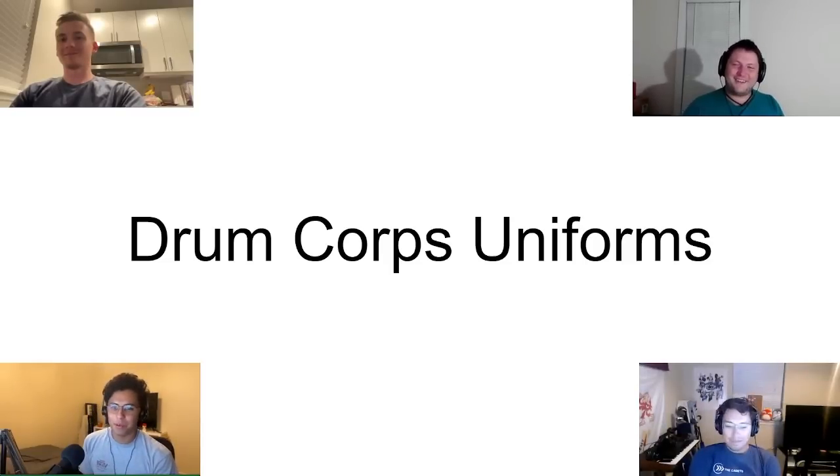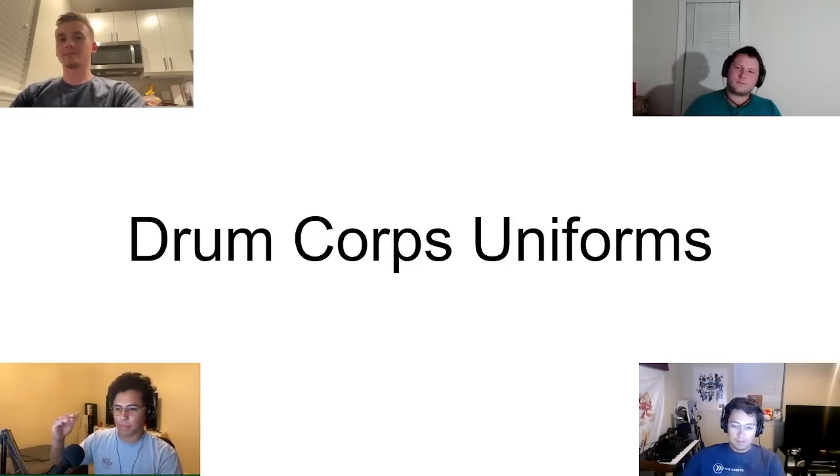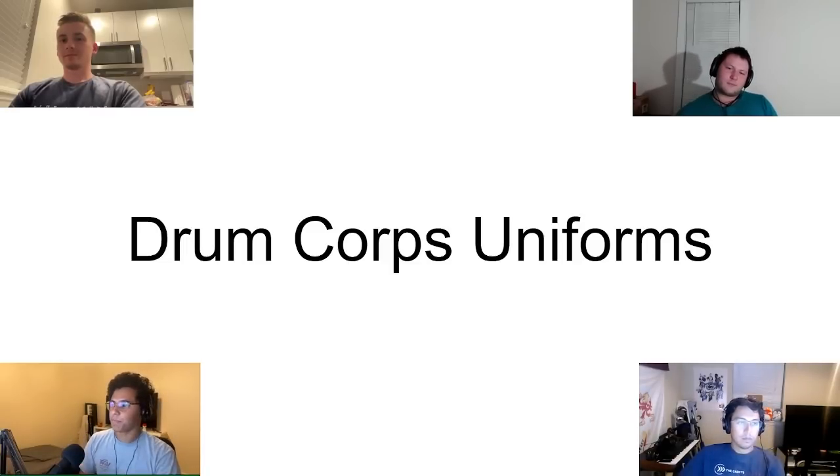Welcome. We're going to do a tier list of uniforms from 2010-ish through the present day. We're going to look at a uniform and try to agree on a tier. S for the best, then A, B, C, and F tier. Let's get started.